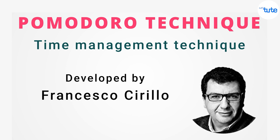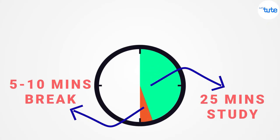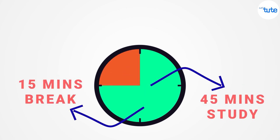The Pomodoro technique is very simple. Study for 25 minutes then take a break of 5 to 10 minutes, or study for 45 minutes then take a break of 15 minutes. Whatever suits you.